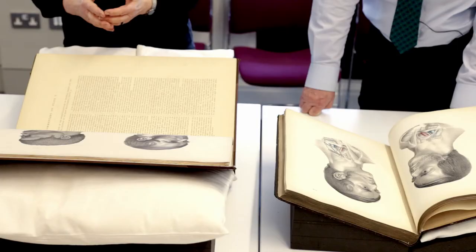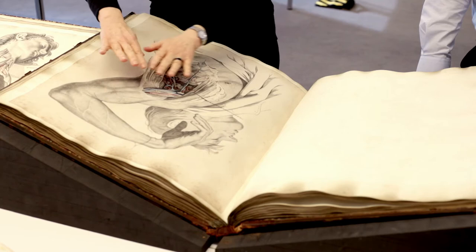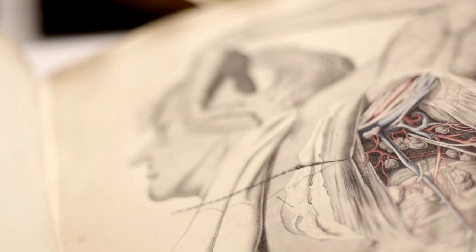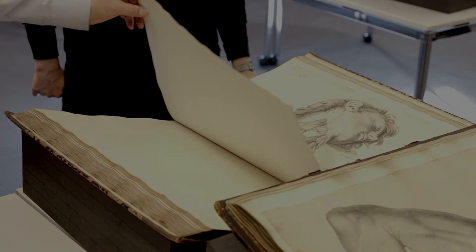Alongside the prints and publications themselves, they explore aspects of production and format, as well as visual style, vividness and detail, highlighting what made MacLeese's illustrations unique, and how they circulated internationally.